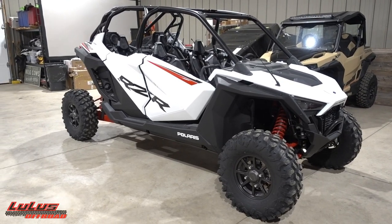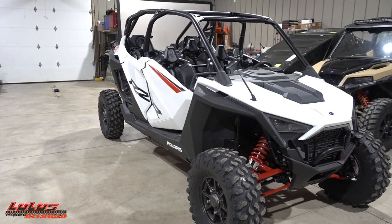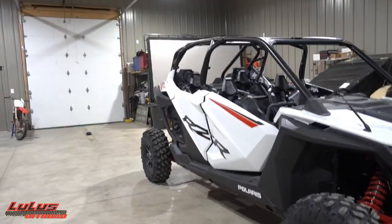Pro XP build - alright, this is something you guys have probably been waiting on, probably wondering what is going on with the Pro XP four seater. Since I got it, it's been a little while. To be honest, I've just been super busy and had some unfortunate circumstances pop up that pretty much held off this project a little bit.